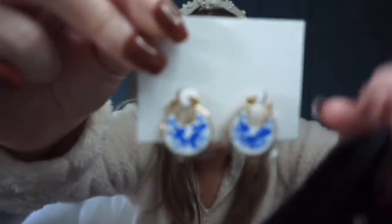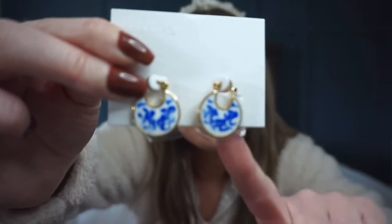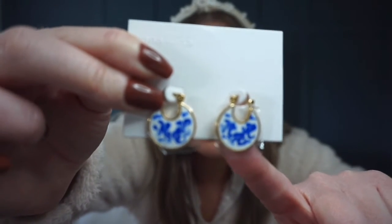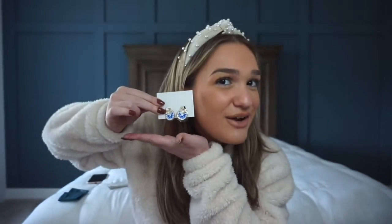Another little closeup — they have this gold trimming around them, they're white and blue. I haven't even taken the film off yet because until the second I wear them I have to keep the protective film on — I will freak out. It's going to come off eventually, but that's what they look like. They're super cute, you can't go wrong.